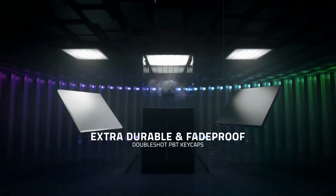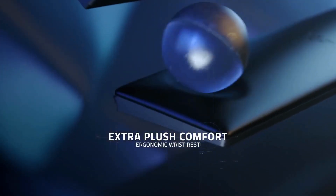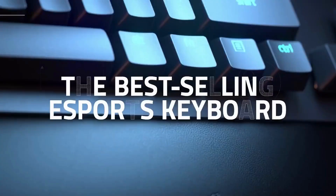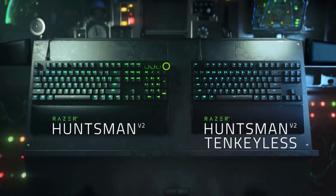In between gaming sessions, the multifunction digital dial and convenient media keys make it easy to control everything from music volume to screen brightness. Complemented by an ergonomic palm rest and Razer's signature Chroma RGB lighting, it's the perfect keyboard for dedicated PC gamers.